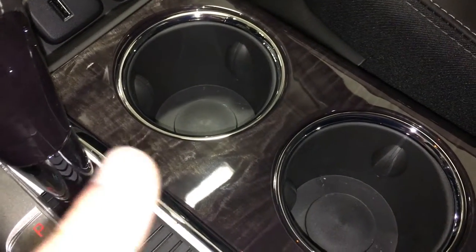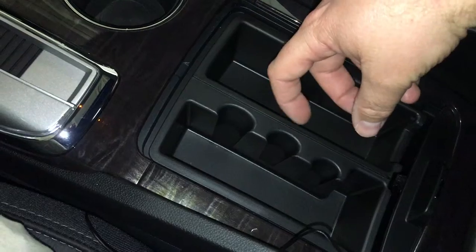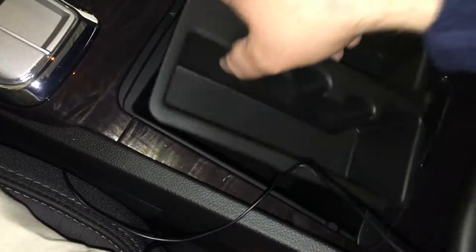There are two cup holders right there. The center seat armrest folds back. You can open this up to reveal spaces to keep coins — if you're traveling and have to pay tolls, there you go. And if you open it up, there's another auxiliary power outlet.